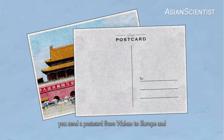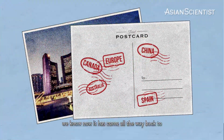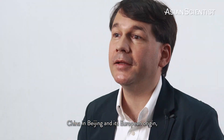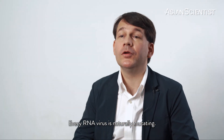You can imagine it like this: you send a postcard from Wuhan to Europe, and every city that it goes through it gets a stamp. And through these stamps — these genetic markers — we know it has come all the way back to China in Beijing. It is of European origin, but from the original Wuhan outbreak.